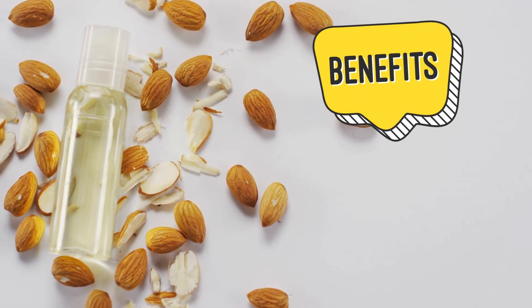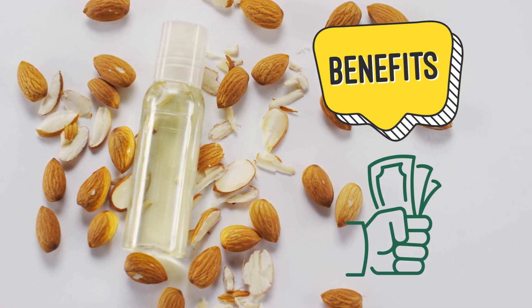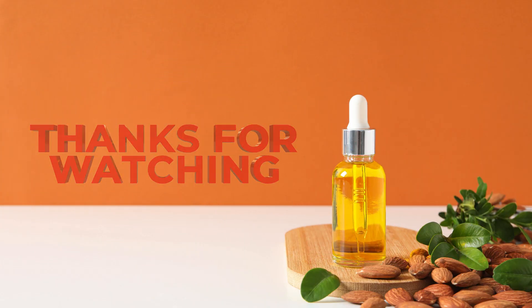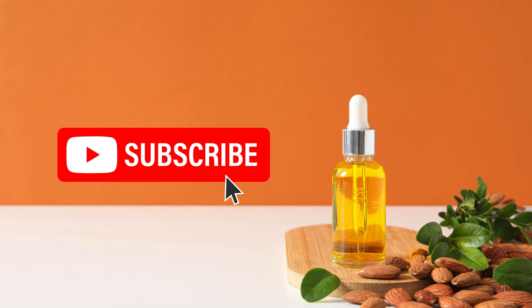So why not unlock the hidden benefits of almond oil today? It's a simple, affordable, and natural way to take care of your skin, hair, and nails. Give it a try and see the results for yourself. Thanks for watching — don't forget to like the video and subscribe to our channel for more beauty tips and tricks.